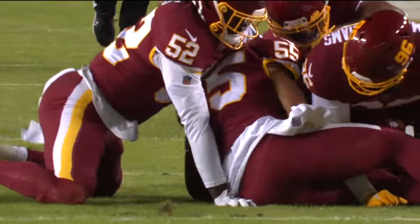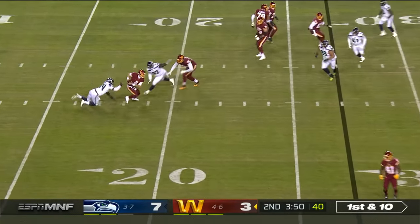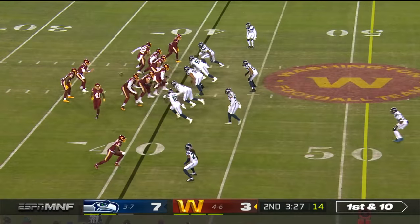Holding, offense number 66 — and they're showing up tonight. Heineke under pressure, trying to get out of there and he does. And completes in the quarter.